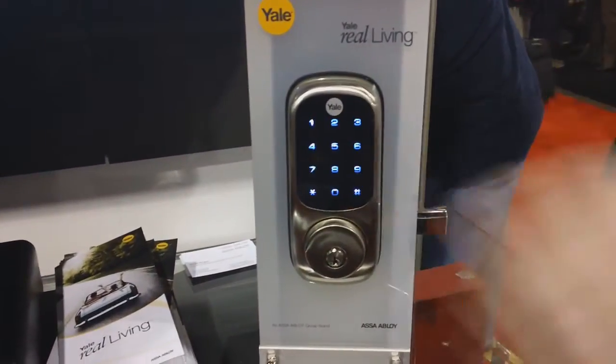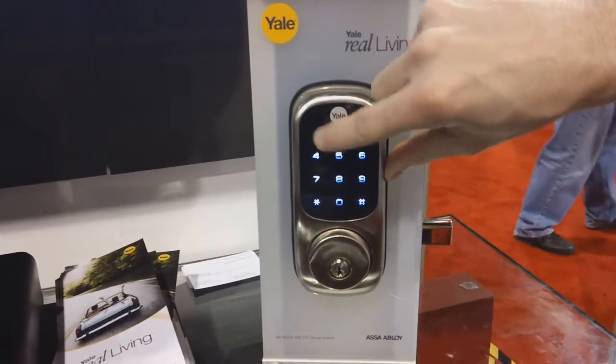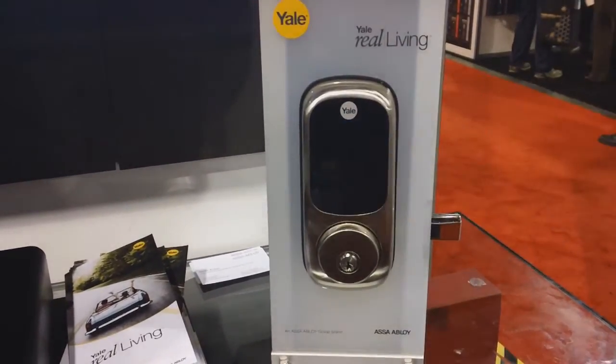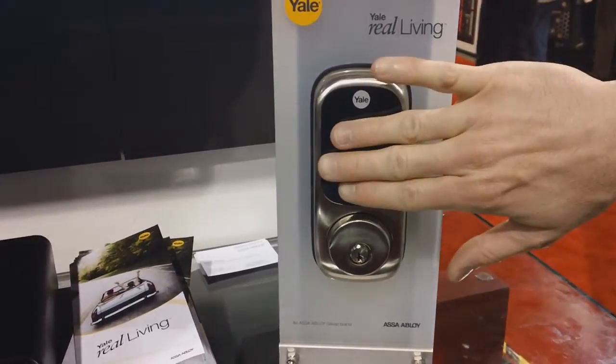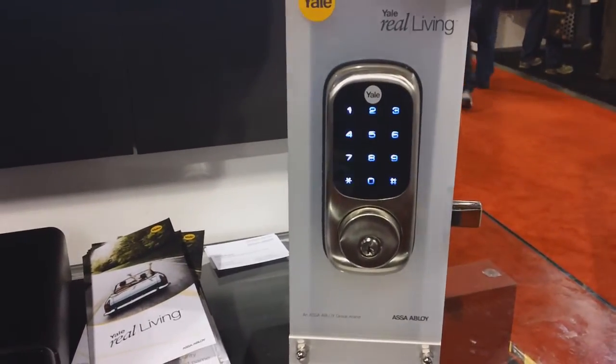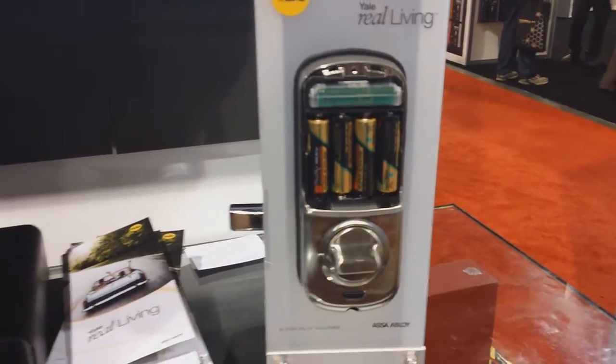The first one I'll show you has a capacitive touch screen interface — it's similar to your iPhone. Once you get it turned on, it operates like a traditional push button lock. You can lock and unlock the door. It's got a motor driven bolt for some additional convenience. If you turn it around, you can see it operates on four AA batteries, and it's got an RF module in it that will allow it to communicate to the Control 4 system.